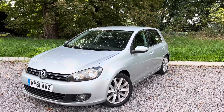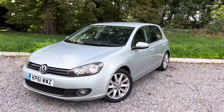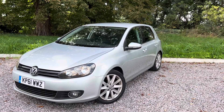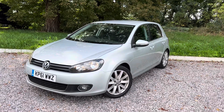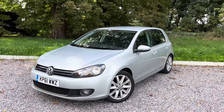With the asking price, to put your mind at ease, you will get a cam belt and water pump fitted, a full service, and a fresh 12-month MOT as well. So when the car leaves us, you know everything that needs doing has been done.